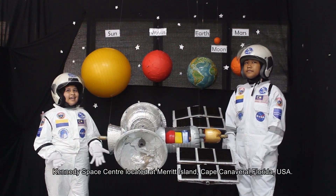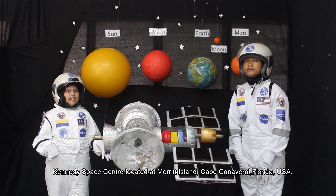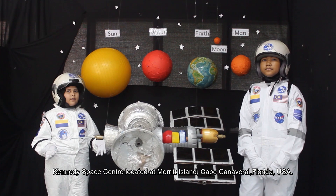It stands for RB Broadcast International Satellite. It was launched last month at the Kennedy Space Center located at Merritt Island, Cape Canaveral, Florida.